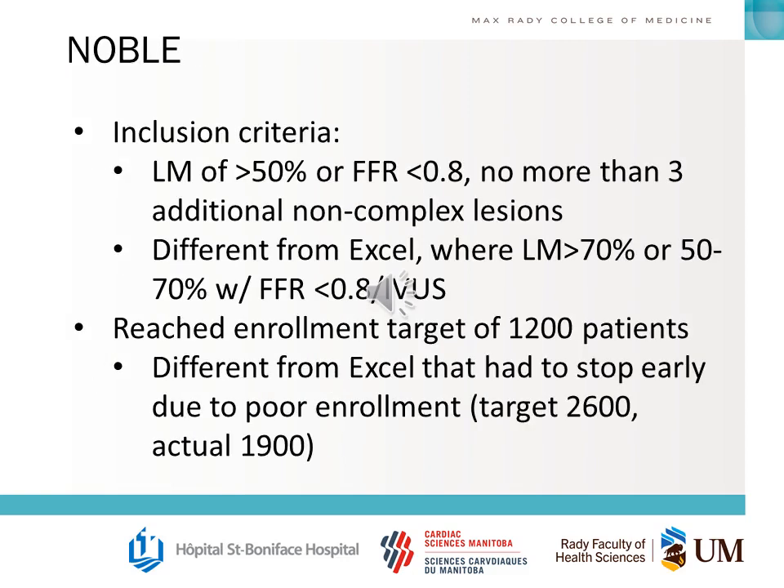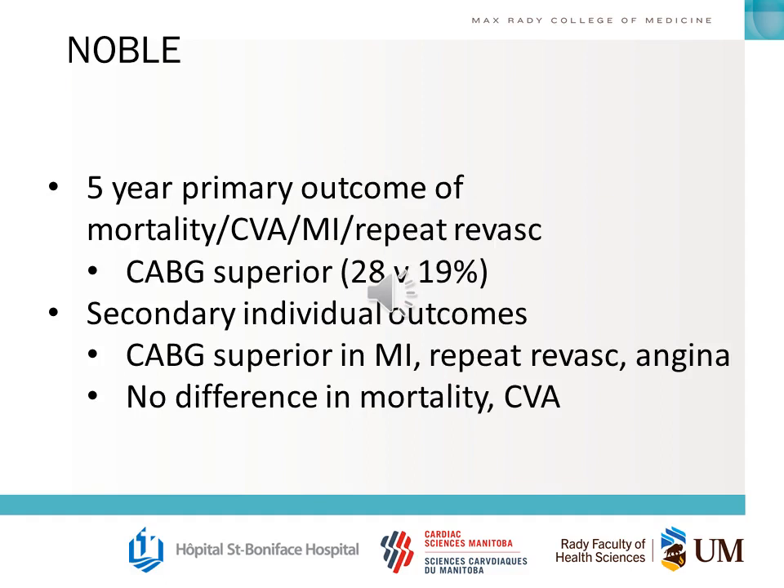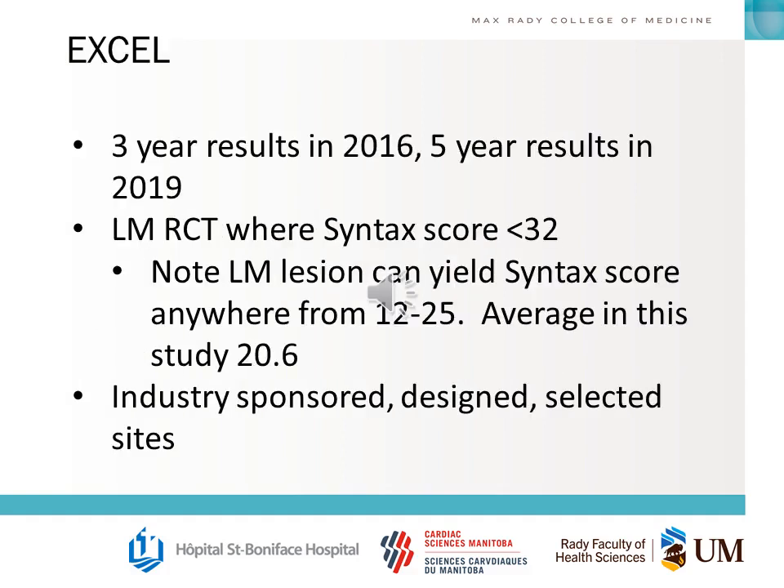There are almost certainly going to be questions about the NOBLE and EXCEL trials, so it's important you understand these two, how they're different, and how to compare them. For NOBLE, you should know the inclusion criteria, the difference in enrollment between the two trials, the primary outcome, the timeframe of the primary outcome, the individual components of the MACE outcome, which one is superior and approximately by how much, and which secondary outcomes are superior for each arm.